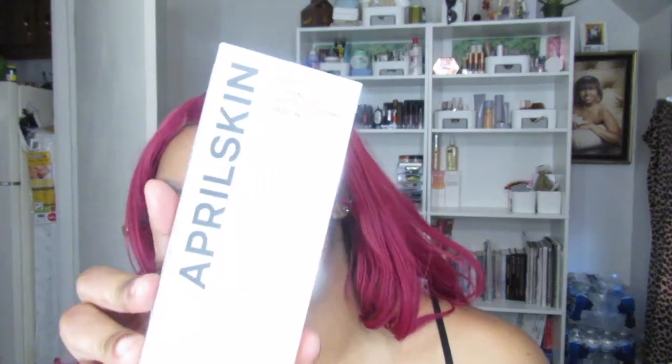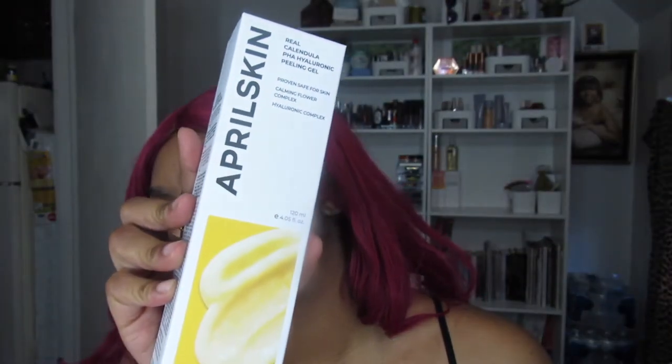It's the Hyaluronic Peeling Gel — it's a Calendula peeling gel. Basically, I saw somebody put some on their face, rub it in, and you could see the product balling up with all of the dead skin on top. That's why I picked it up — I wanted to try this out for you guys.